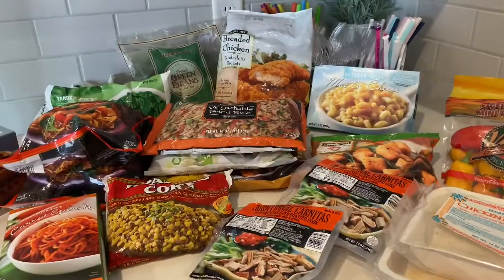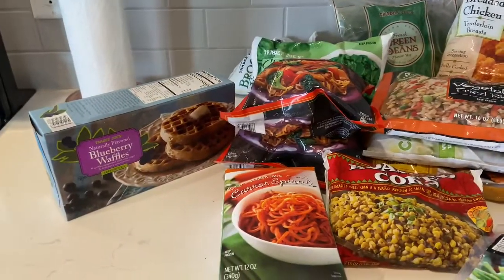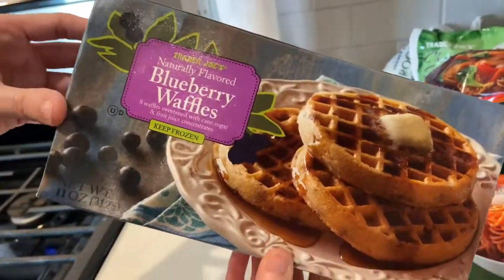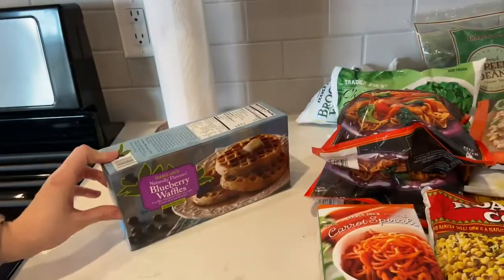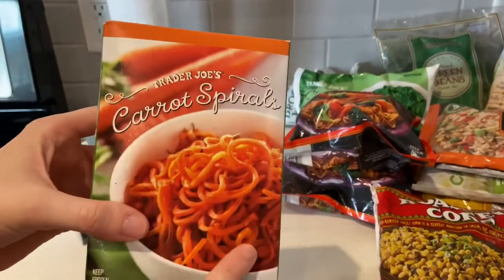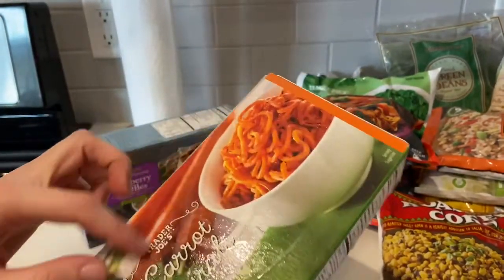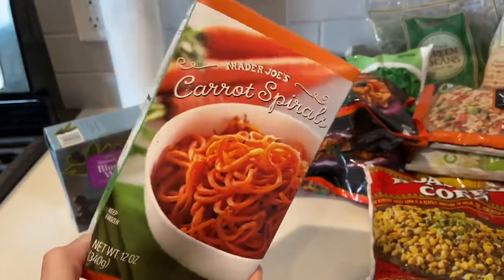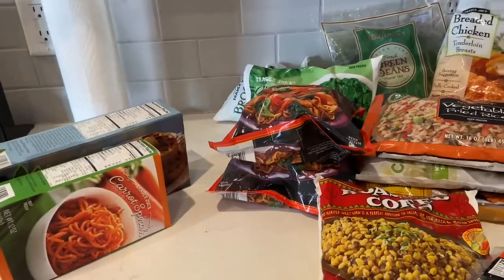We've got some blueberry waffles — these are super easy in the morning. My daughter loves the blueberry ones; she won't eat the regular ones for some reason. I always pick up a thing of their carrot spirals or zucchini spirals. If we make a meal and the family's having noodles, I'll typically opt to have a vegetable noodle instead because I'm not even a fan of noodles, so I'm not wasting my carbs.